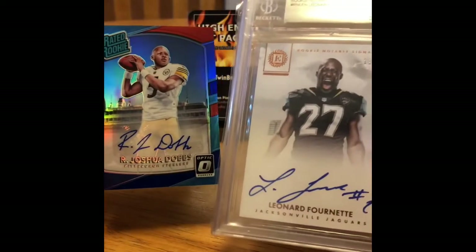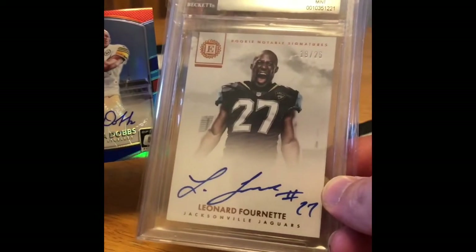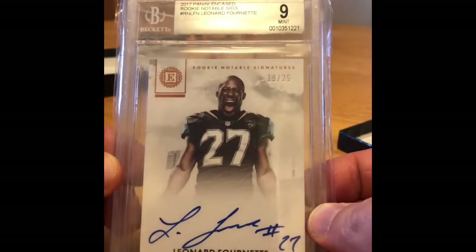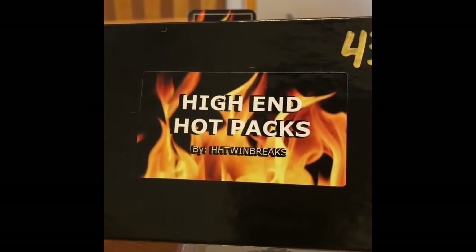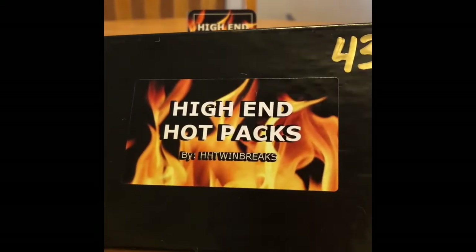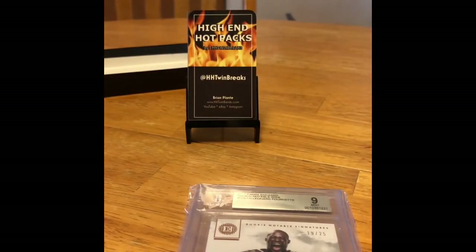So we got two hits: Joshua Dobbs number 23 and Fournette graded a 9 — 2017 Panini Encased rookie notable sigs. Not too bad. Hit them up, get your own box. And we'll see you next time with the 200 subscriber giveaway. Bye, see ya! I feel good, I feel good, let's go!